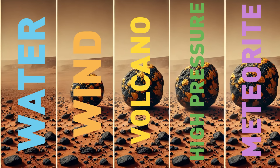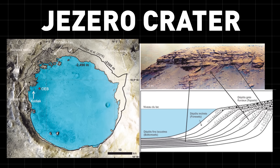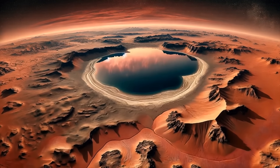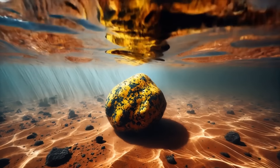Mars once had liquid water flowing across its surface, especially in places like the Jezero Crater, which was a lake bed long ago. If Freya Castle is sedimentary, it might have been altered by water, and that would explain its unique banding.